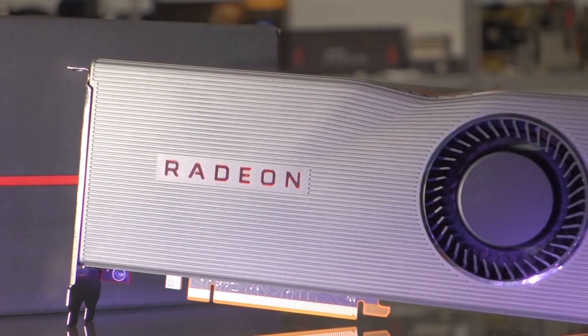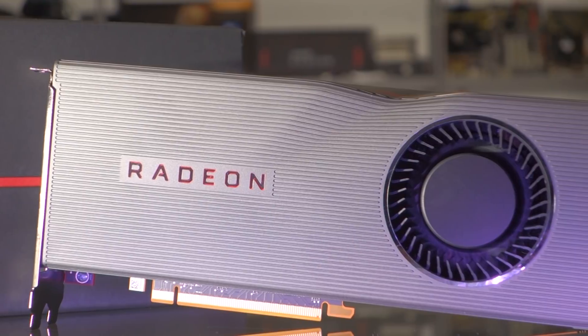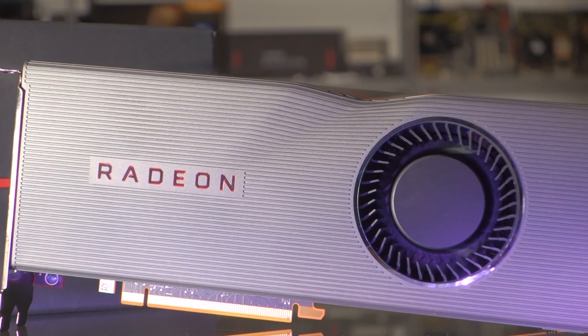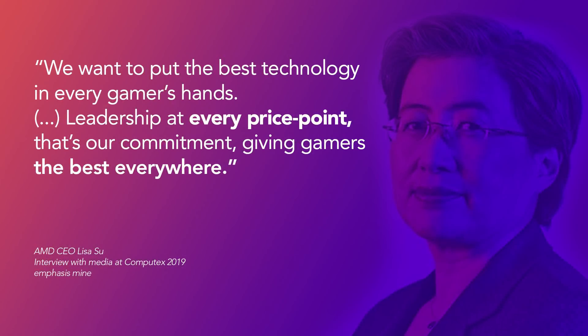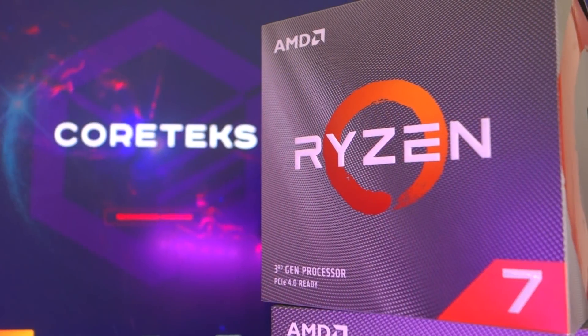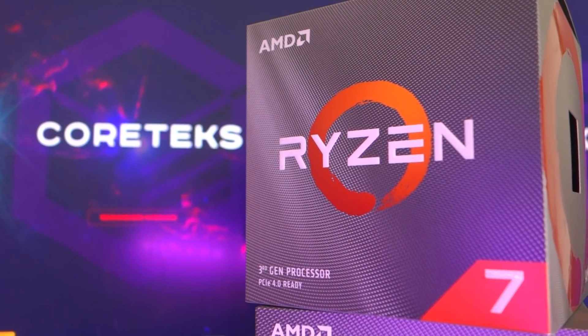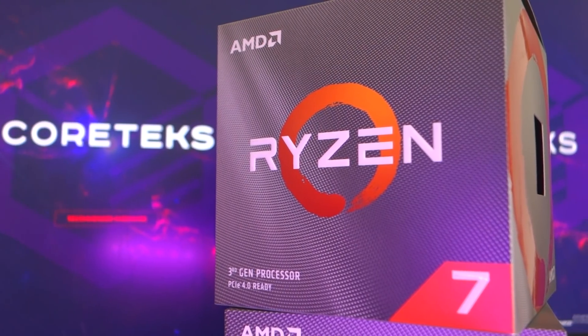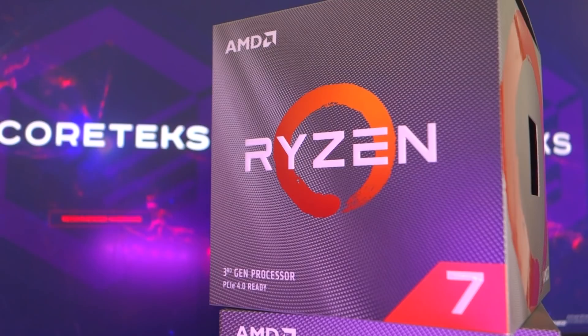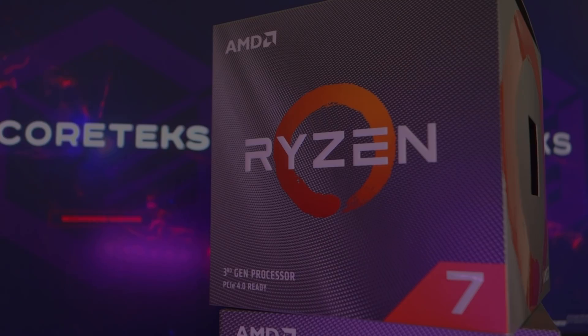Why do I believe this? Here's what Lisa Su said back at E3 regarding their product stack: 'We want to put the best technology in every gamer's hands. Leadership at every price point — that's our commitment. Giving gamers the best everywhere.' With Ryzen you get the 3900X and 3950X, which are indeed leadership products as far as CPUs are concerned. So why would Lisa Su say they are aiming for leadership for gaming products everywhere if this didn't apply to Radeon also?